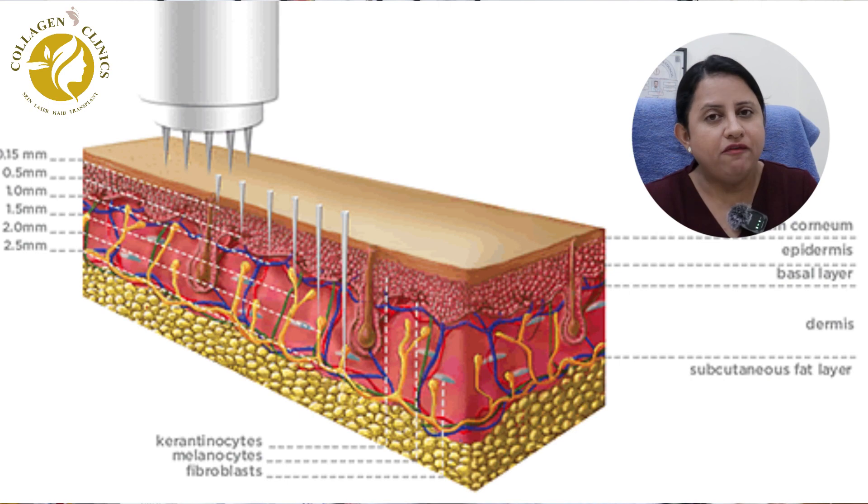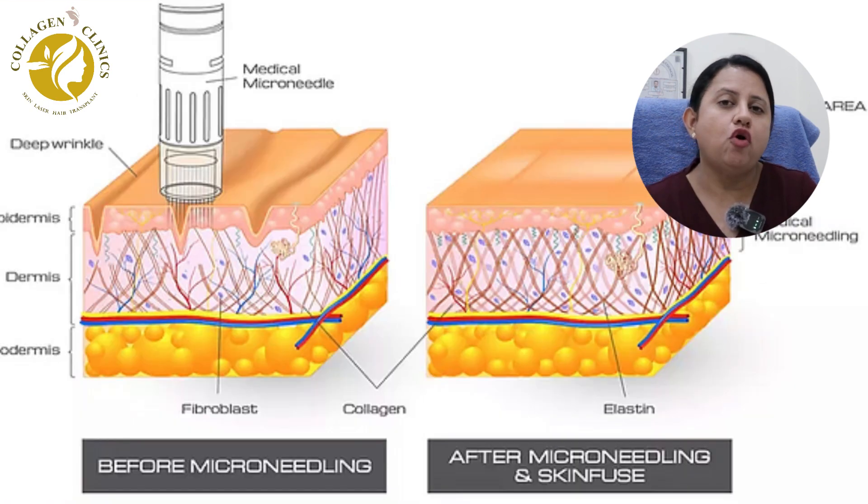There are some variants of micro-needling treatment. One such variant is micro-needling combined with platelet-rich plasma, or PRP therapy. This combination has the advantage of boosting collagen production, which is especially good for acne scars.